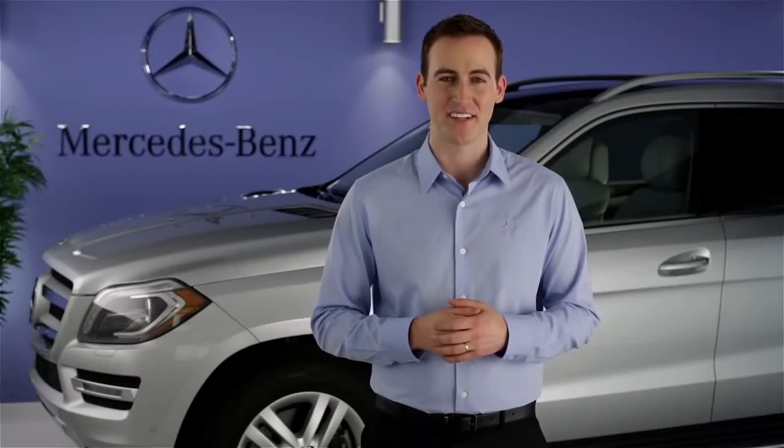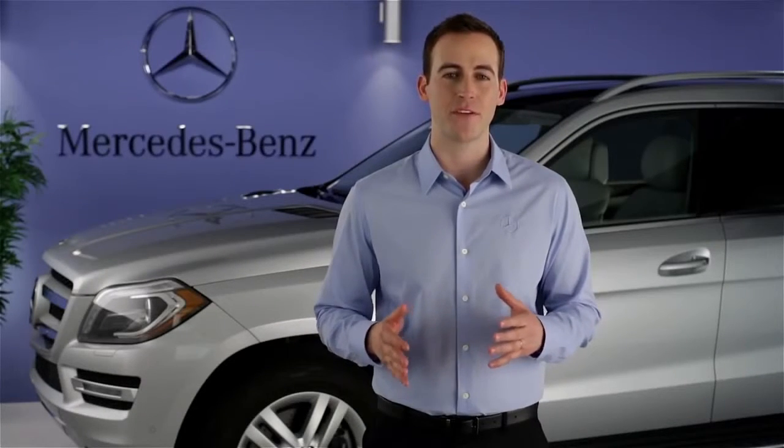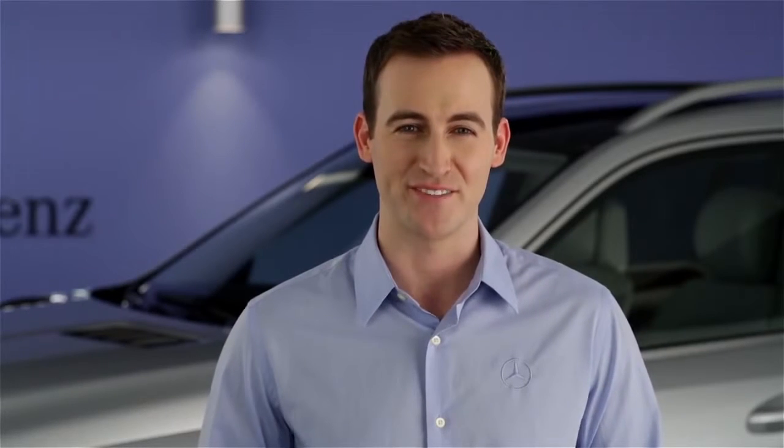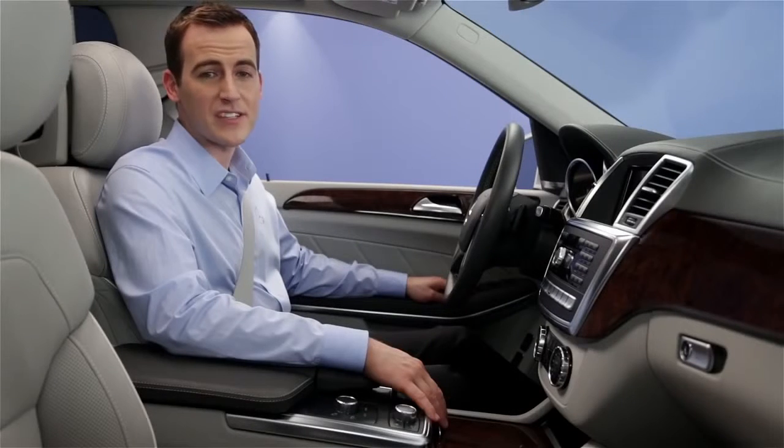Hi, I'm Jim from Mercedes-Benz. I'm going to show you how to use some of the features of the Embrace system in your vehicle. You probably already know that Mercedes-Benz Embrace is one of the most comprehensive systems for convenience, navigation, and security features in any car. And it's accessible from your computer, your smartphone, and in your vehicle. Let's look at some ways Embrace can help you out from right inside your Mercedes-Benz.